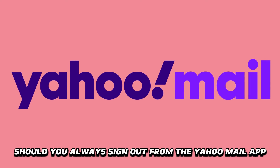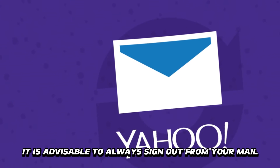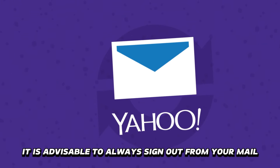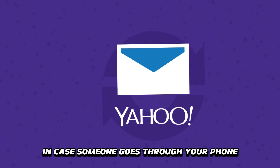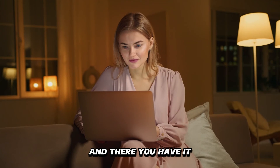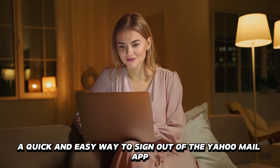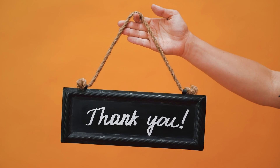Should you always sign out from the Yahoo Mail app? It is advisable to always sign out from your mail, as it helps you keep your information safe in case someone goes through your phone or if you lose your device. And there you have it — a quick and easy way to sign out of the Yahoo Mail app. Thanks for watching.